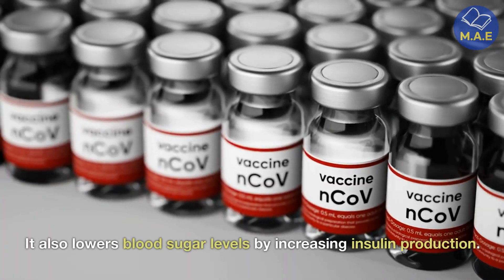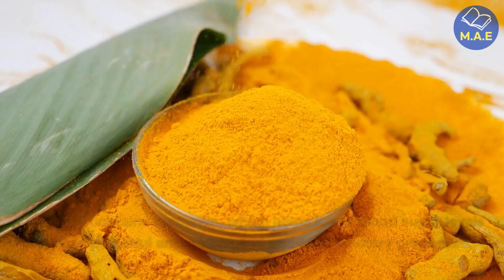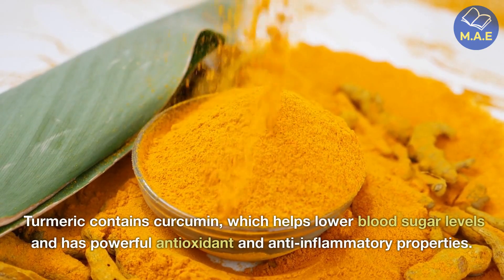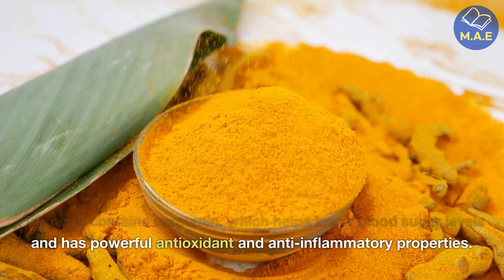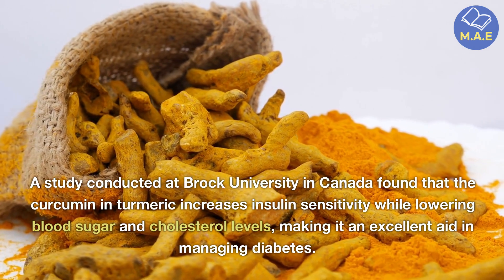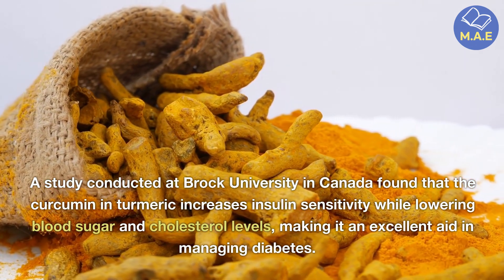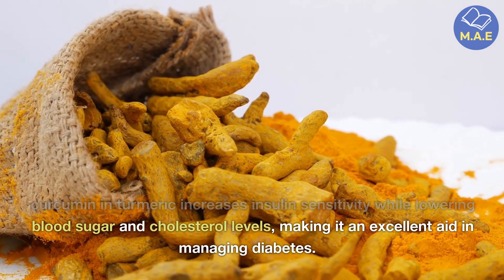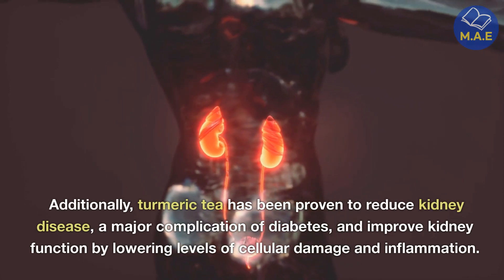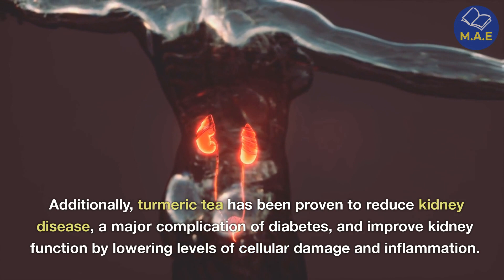Ginger also lowers blood sugar levels by increasing insulin production. Fifth, turmeric tea. Turmeric contains curcumin, which helps lower blood sugar levels and has powerful antioxidant and anti-inflammatory properties. A study conducted at Brock University in Canada found that the curcumin in turmeric increases insulin sensitivity while lowering blood sugar and cholesterol levels, making it an excellent aid in managing diabetes. Additionally, turmeric tea has been proven to reduce kidney disease, a major complication of diabetes, and improve kidney function by lowering levels of cellular damage and inflammation.